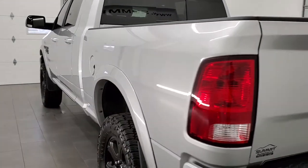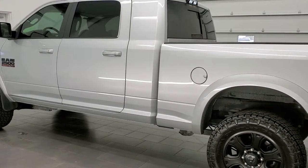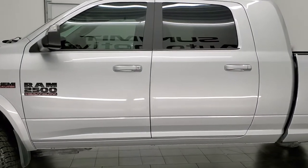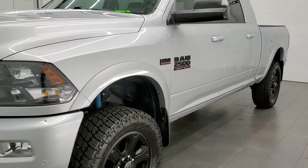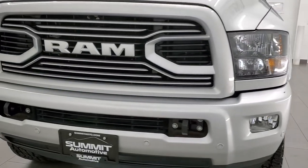This 2018 Ram 2500 has the 6.4 liter V8 Hemi engine, pumping out 410 horsepower. This truck has been fully safety inspected by our service shop per the state of Wisconsin inspection process, has a fresh oil and filter change, all the fluids have been checked and topped off, and this truck is 100% ready to go.